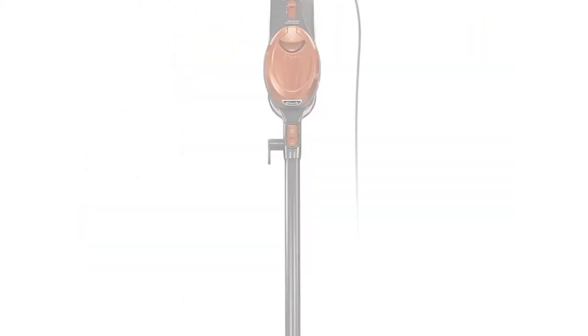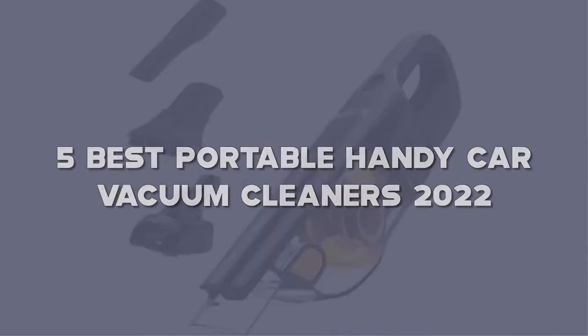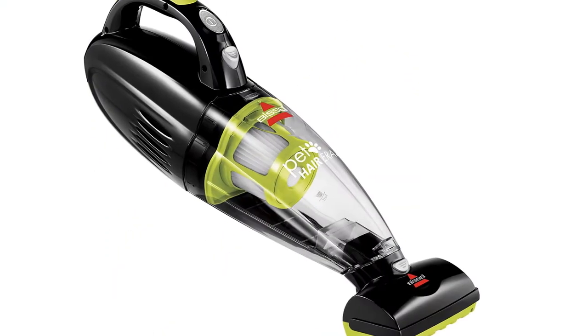Today I have come up with a list of the top 5 best portable handy car vacuum cleaners of 2022 in the market that are worth buying. So let's get started.